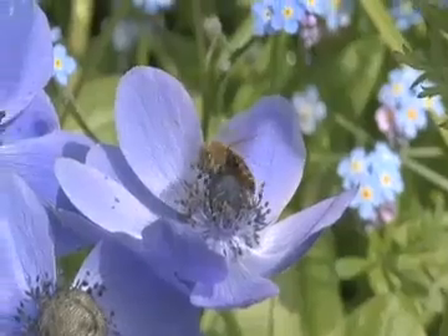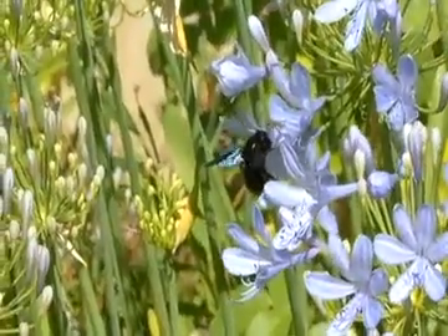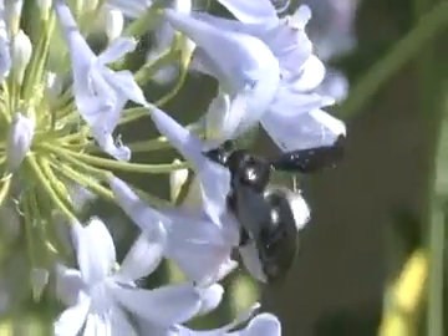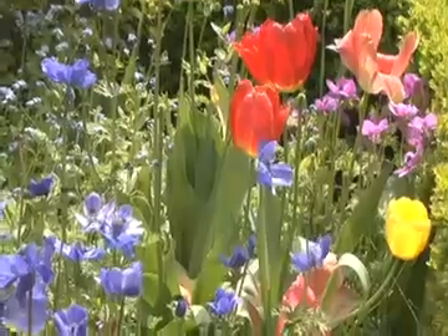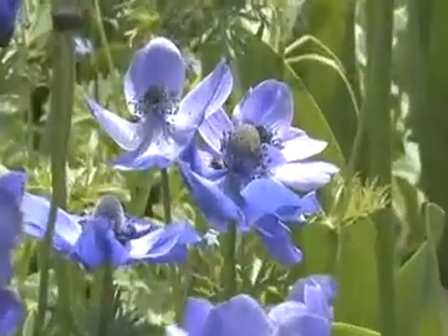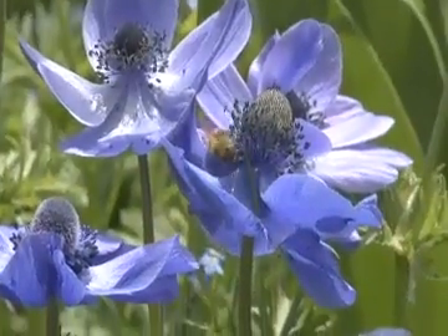Floral nectaries, the structures where nectar is stored, are generally located inside the base of a flower. So pollinators will usually brush up against the flower's reproductive structures while collecting the sweet liquid. So naturally, when a pollen grain from their bodies rubs off on a sticky stigma, pollination will take place and a new seed will most likely begin to develop.